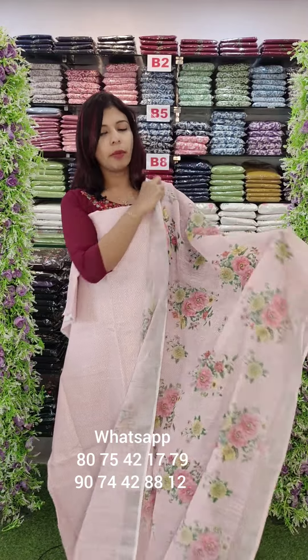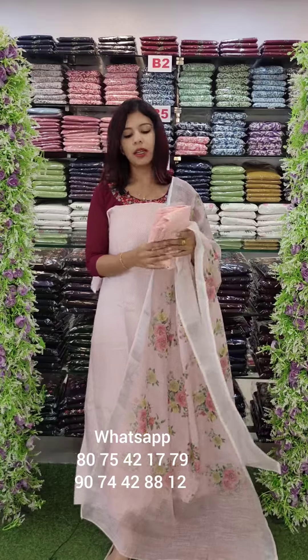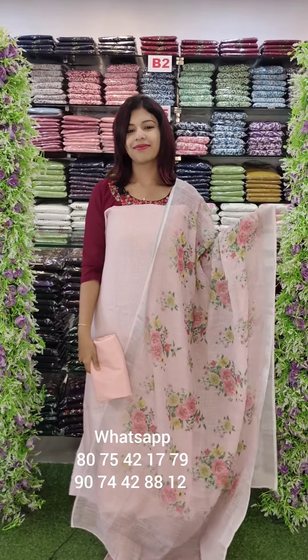It is a heavy value linen fabric with sandroom bottom. Item rate is 1290 with free shipping.